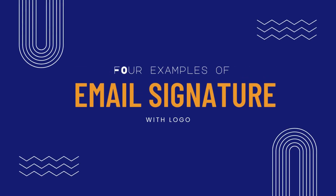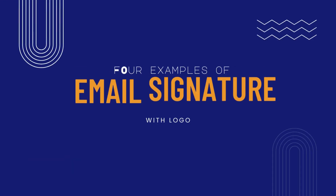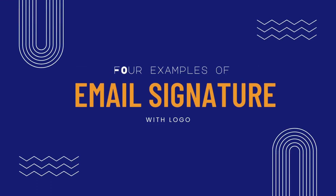In this video, we're going to cover four popular email signature examples with a logo. One of the main reasons why using a branded email signature is useful is because it improves recognition around your brand. Incorporating your logo into your email signature can spread more awareness around your brand, making it more visible.